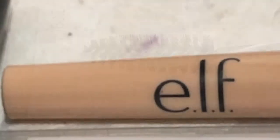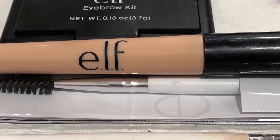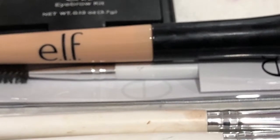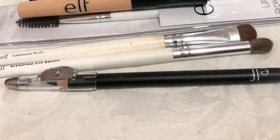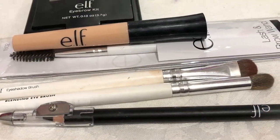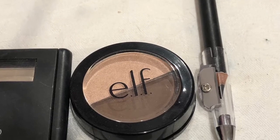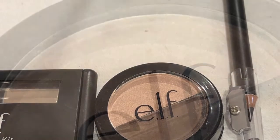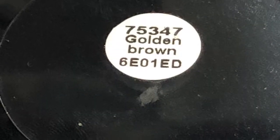Next up is the eyelid primer, and this one came in a gift set pack. Inside the pack was the Eyes Lips Face eyelid primer as well as a black pencil eyeliner, which has a little pencil sharpener on the lid. You also get a little mini contour kit in the color golden brown — you could possibly use it for eyeshadow too. It has a matte color on one side and a shimmer side on the other. You can also buy the lid primer by itself and they have quite a few different ones.